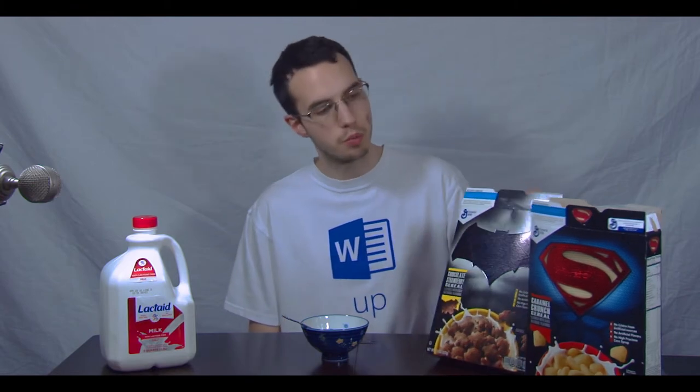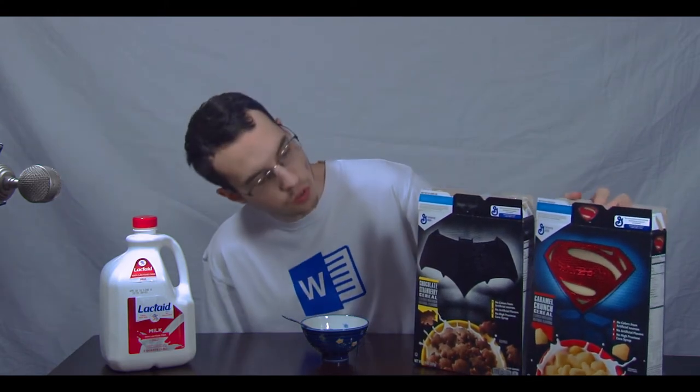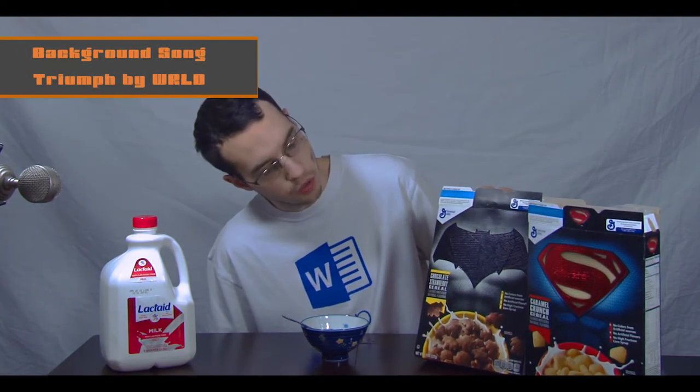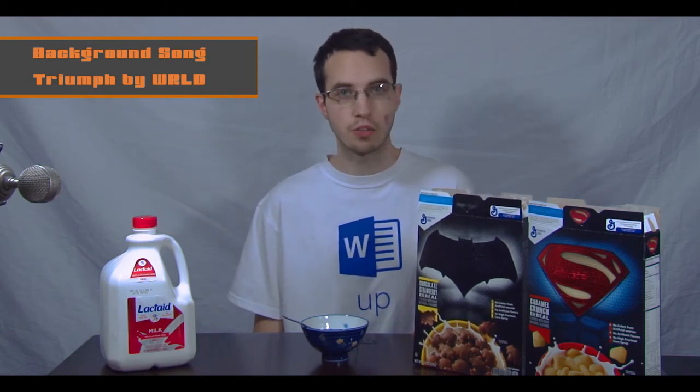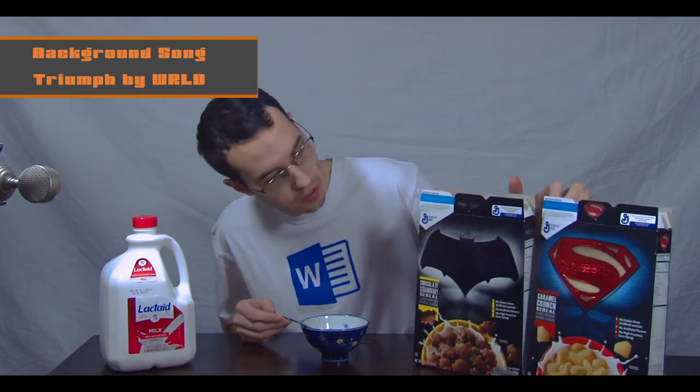Welcome to Does It Mix? I'm your host Casey, and on this episode we will be mixing Batman cereal, which is chocolate strawberry, and Superman cereal, which is caramel crunch. Kind of a strange combination, but instead of battling Batman and Superman to see who would win, we're going to mix them together and see how they taste.